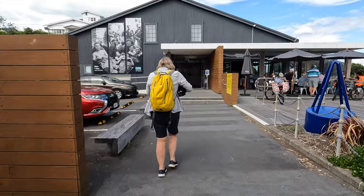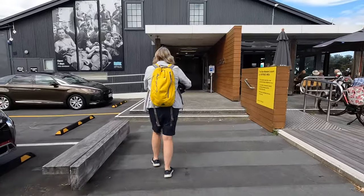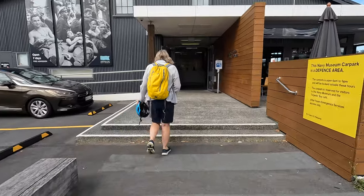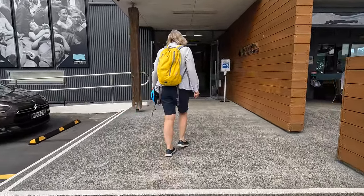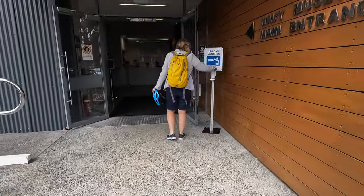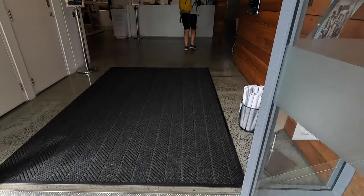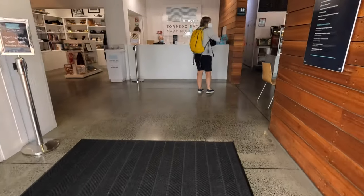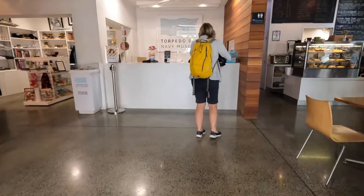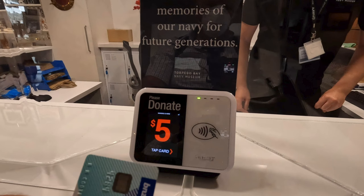It's a nice cafe — we're going to have a cup of coffee and something nice to eat, but we're going to have a quick look through the museum first. Here's our hand sanitizer. The museum's free, but you can make a donation before going in.